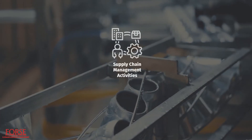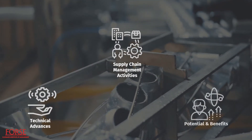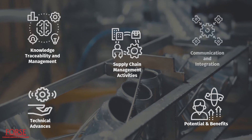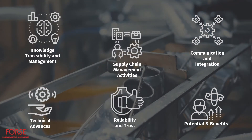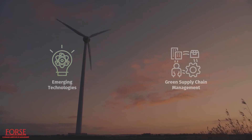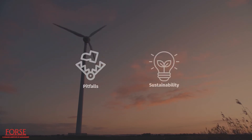Supply chain management activities are aided by technical advances, which provide enormous potential and benefits: improved knowledge traceability and management, improved communication and integration across the entire supply chain, and improved reliability and trust are just a few of the benefits. Emerging technologies have the potential to make GSCM more successful. However, they can have pitfalls from a sustainability point of view.